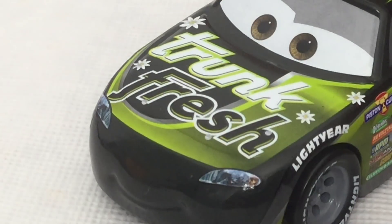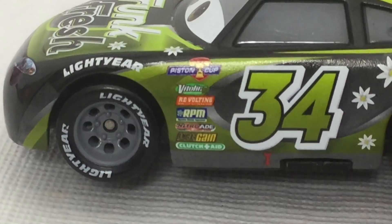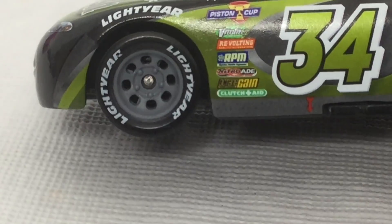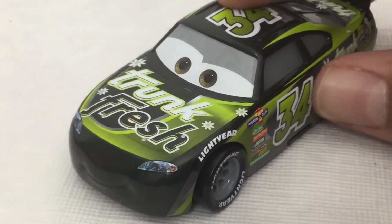Here is Dirksen D'Axtino. He races for Trunk Fresh. His number is 34. His sponsors are Piston Cup, Vitaline, Revolting, RPM, Nitro 8, Octane Gain, and Quetch 8. He has the Lightyear Tires and a really cool paint job with black and green. His back says Trunk Fresh.